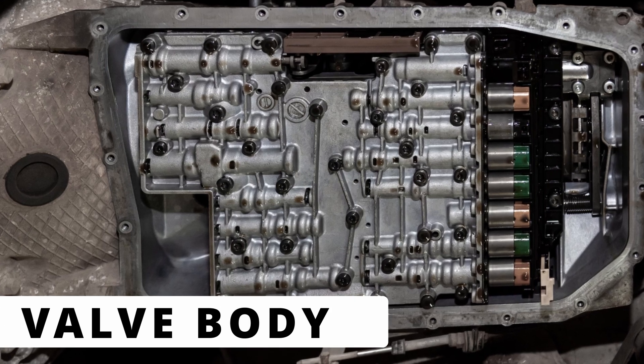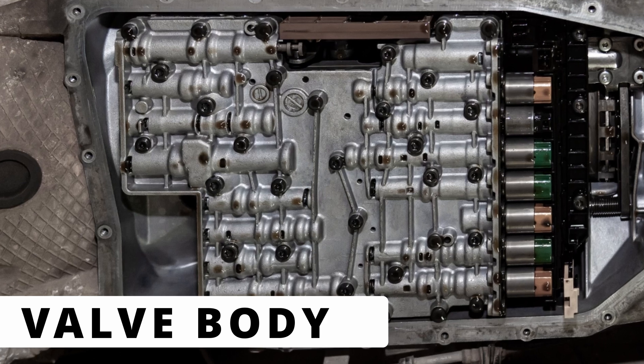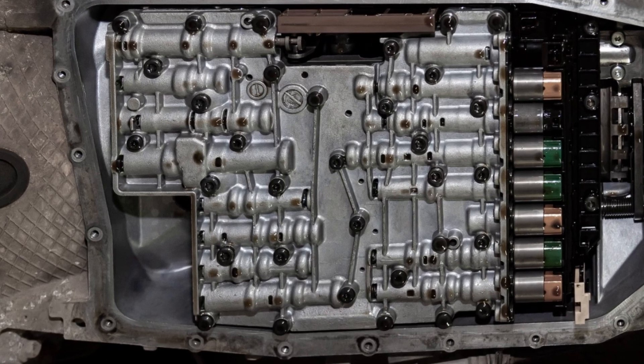The last cause could be a clogged or worn out valve body. The valve body directs fluid to the torque converter clutch, and if it's clogged with debris or worn, it can cause improper clutch engagement.